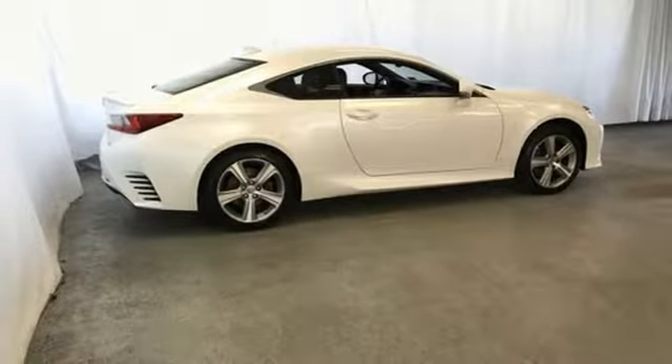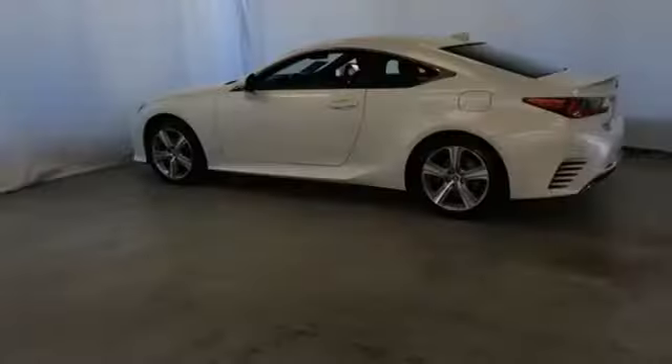Voice activation, manual tilting steering column, doors and push button start proximity key, and front heated and ventilated leather bucket seats.